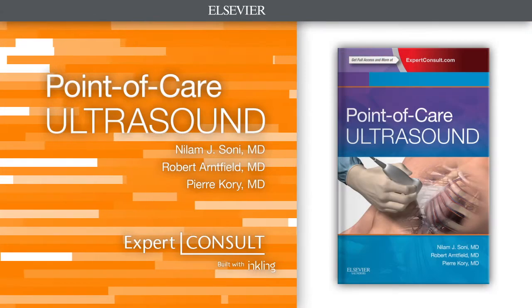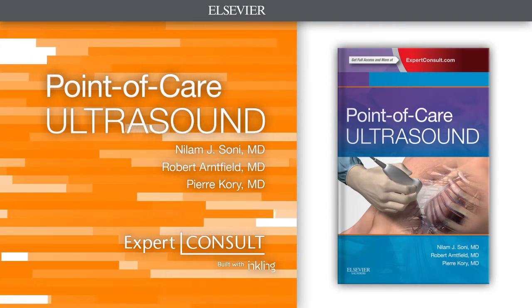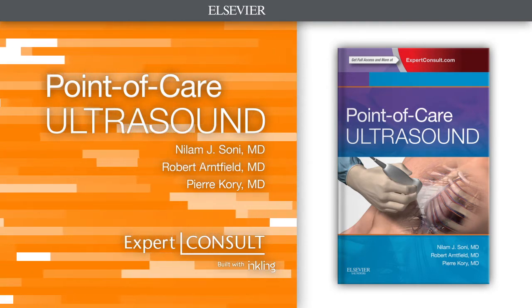View Point-of-Care Ultrasound's uses more clearly than ever before and understand the many uses of this rapidly changing technology. Thank you.